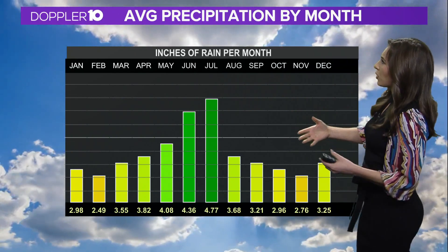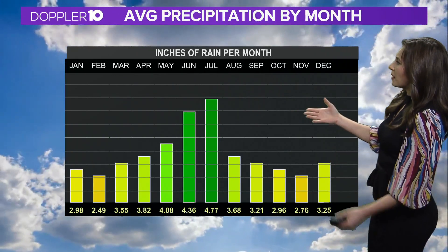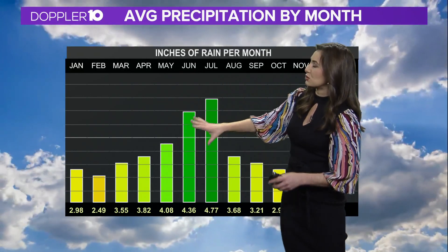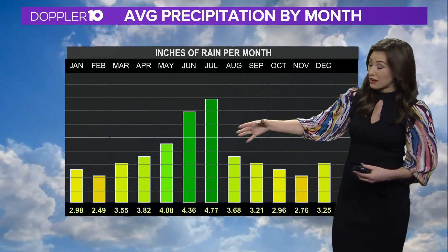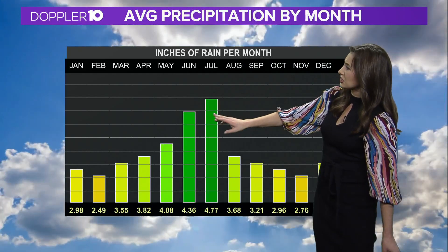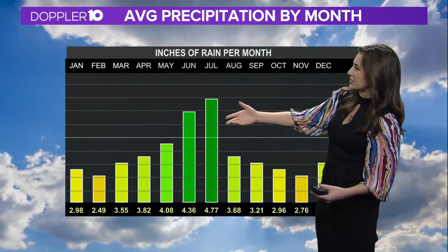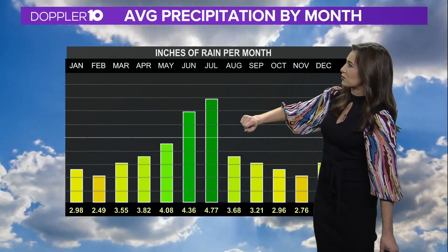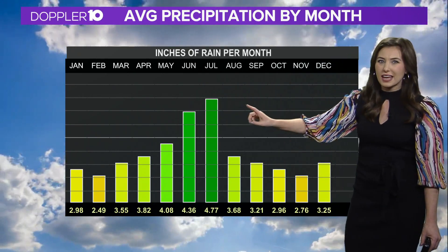Now we want to talk about the average precipitation month by month. April, while it may definitely feel like a wet month here, definitely doesn't lead up to the wettest months that we see on average. Usually June and July, we get to see plenty of precipitation — right around four inches of rain in those months.